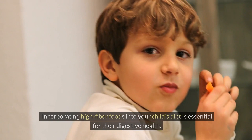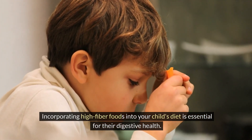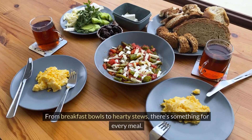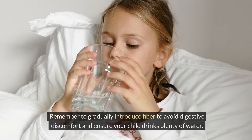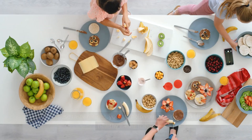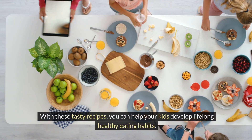Incorporating high-fiber foods into your child's diet is essential for their digestive health. These five meal ideas are simple, nutritious, and sure to appeal to kids. From breakfast bowls to hearty stews, there's something for every meal. Remember to gradually introduce fiber to avoid digestive discomfort and ensure your child drinks plenty of water. With these tasty recipes, you can help your kids develop lifelong healthy eating habits.